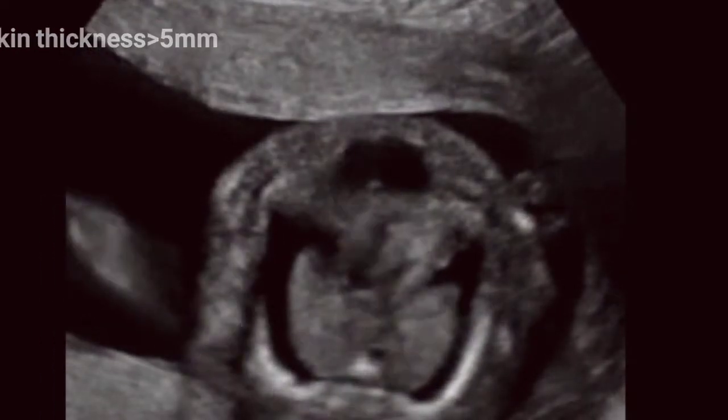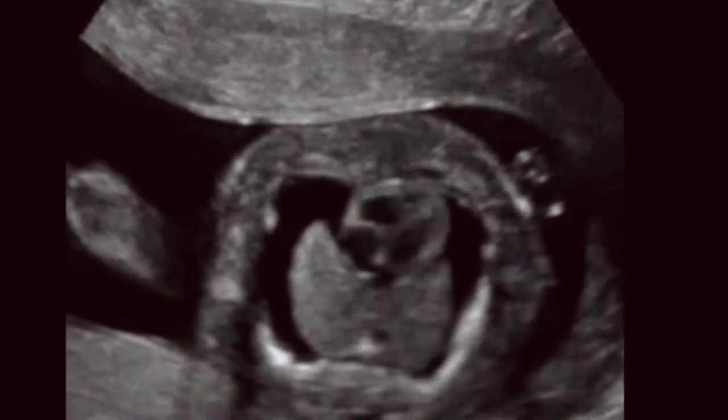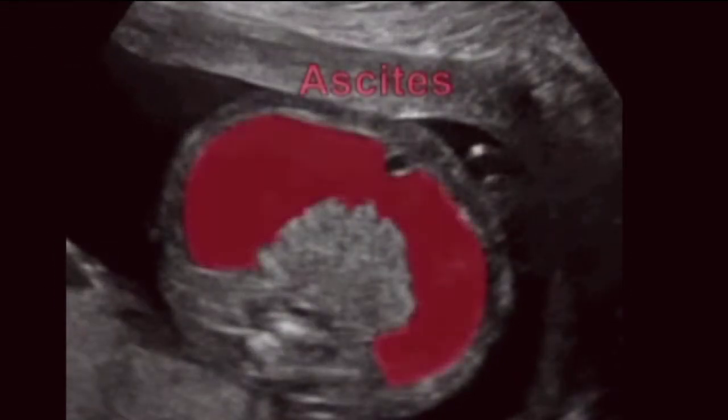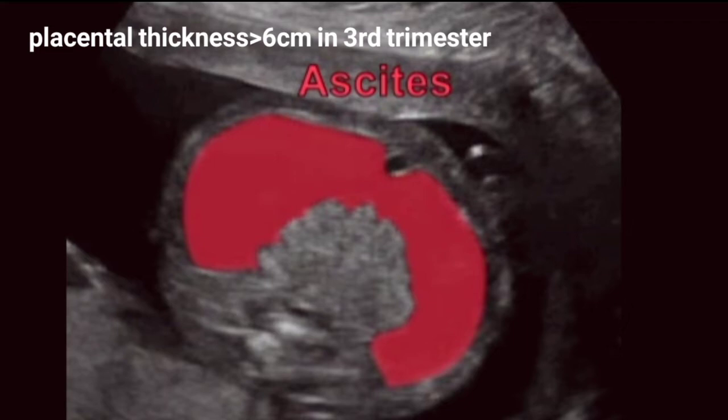Other frequent findings include placental thickening, typically defined as a placental thickness more than or equal to 4 cm in the second trimester, or more than or equal to 6 cm in the third trimester, and polyhydramnios.